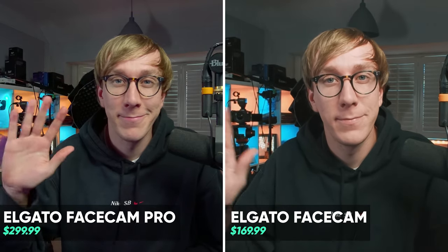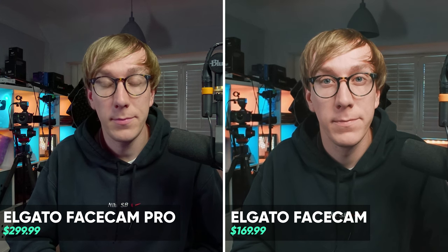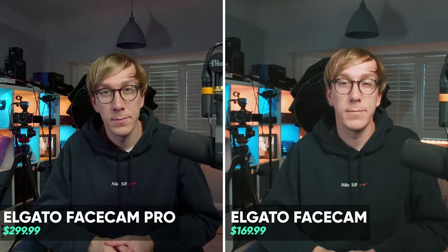Here you have the image from the Facecam Pro with absolutely no changes in software, just exactly what you get out of the box. Admittedly, you've just gone from seeing me through a $5,000 camera and lens to a $300 webcam, so it maybe makes a little bit more sense to start comparing it to some other webcams — and what better to compare it to than last year's release, the original Facecam. The original Facecam is a $170 webcam that's been well reviewed as one of the better 1080p 60 webcams out there. So does the Facecam Pro have enough to justify the whopping $130 price difference over its little brother?